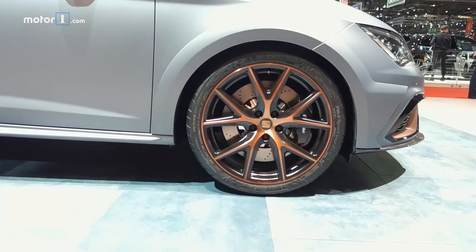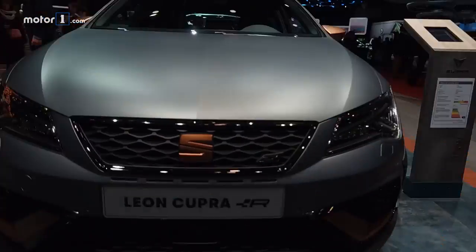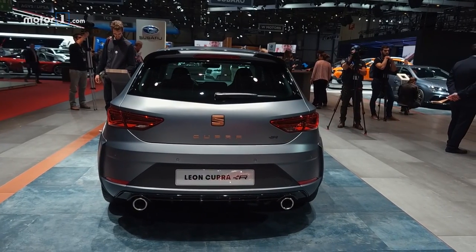SEAT has spun off its Cupra performance badge into its own brand, and this is the limited edition Cupra Leon R. It's easy to see straight away that this is a hot hatchback, what with the Michelin Pilot Sport Cup 2 tyres and Brembo brakes.